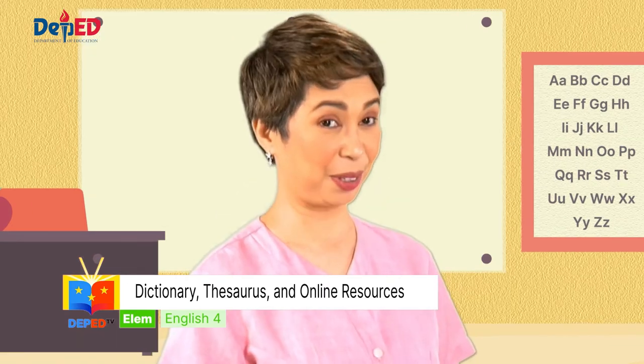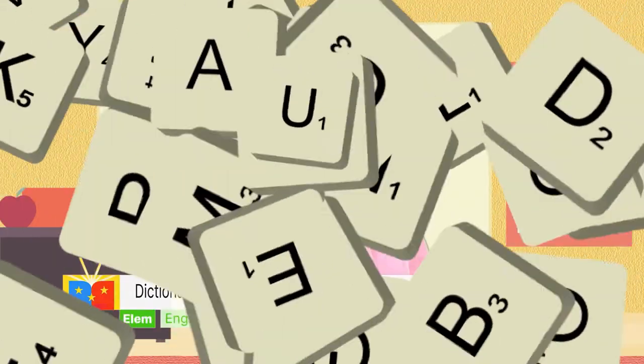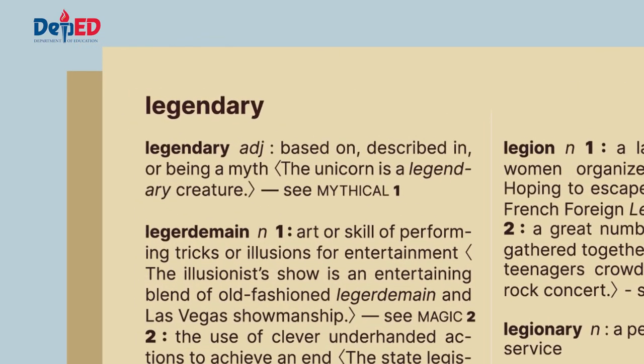Are you still with me? Let us try this activity. Use this dictionary, then answer the questions that follow. Legendary — it is an adjective based on, described in, or being a myth. Example sentence: The unicorn is a legendary creature. See: mythical.